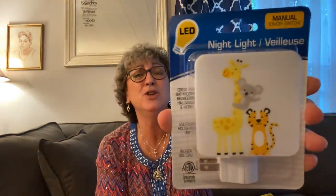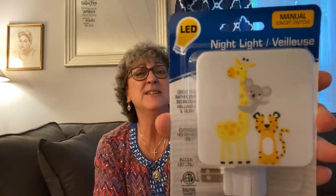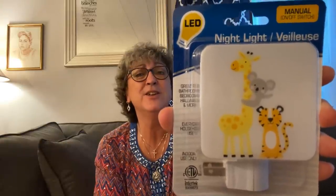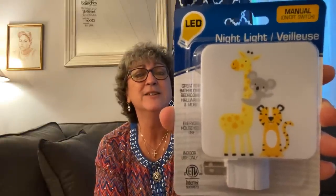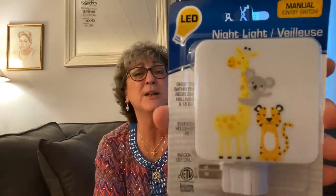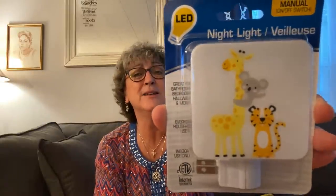I bought this cute little LED nightlight for babies. I just had to have it. When I know somebody that's having a baby and I need to go to a baby shower, I can give it to somebody who will really enjoy it. It's just so cute.